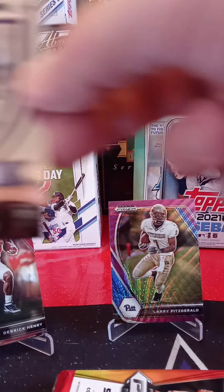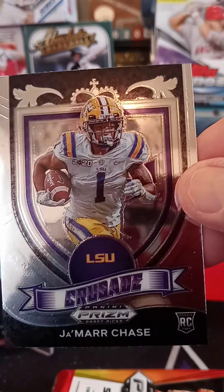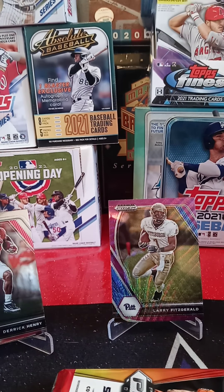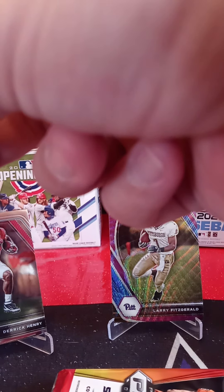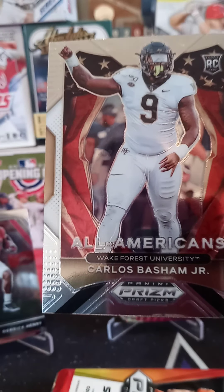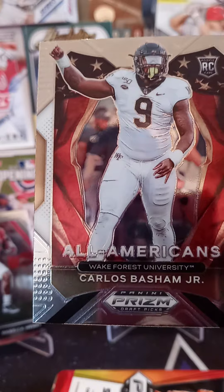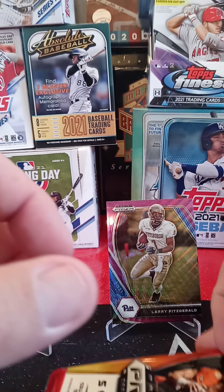From LSU, I've got a Crusades of Ja'Marr Chase rookie card. Once again, another cool card. And another rookie All-Americans from Wake Forest — Carlos Brashad Jr. Very cool cards so far.